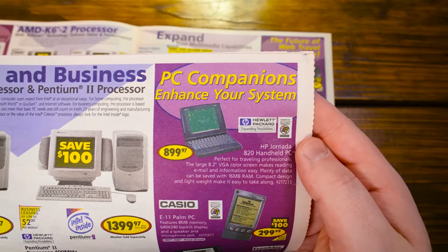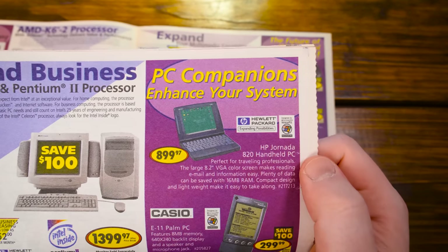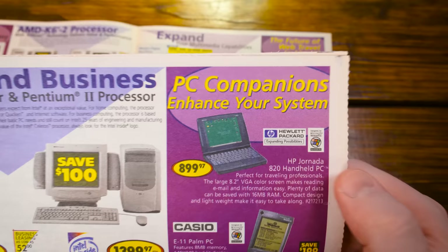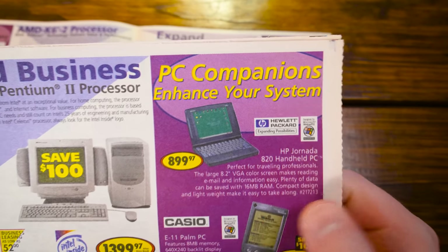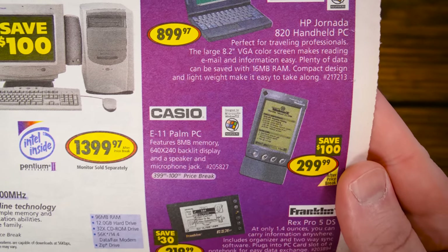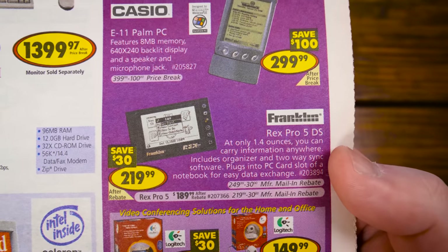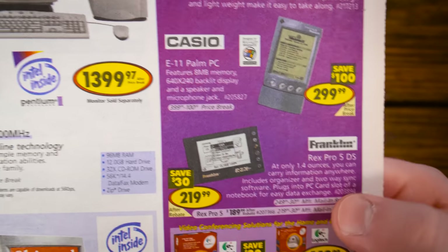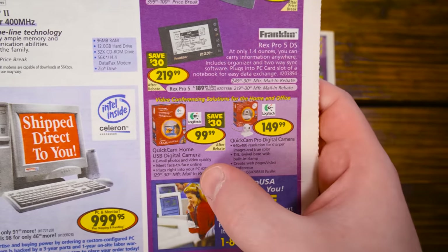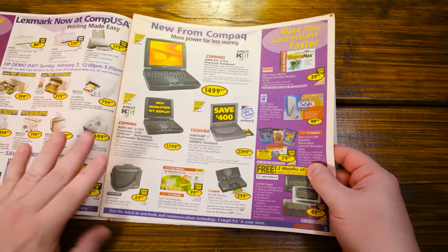Now this is interesting — PC Companions. There's an HP Jornada — I've never actually said that out loud. I do have one. This is a pretty high-end one: $900 for a Windows CE little portable thing with an 8.2-inch VGA screen and 16 megs of RAM. Also a Casio E11 Palm PC, another little Windows CE device. 1999 to 2000 was kind of the peak of those. And this fascinating Franklin Rex Pro 5DS — a little personal organizer with a PCMCIA slot. Plus a couple of digital cameras and USB webcams.